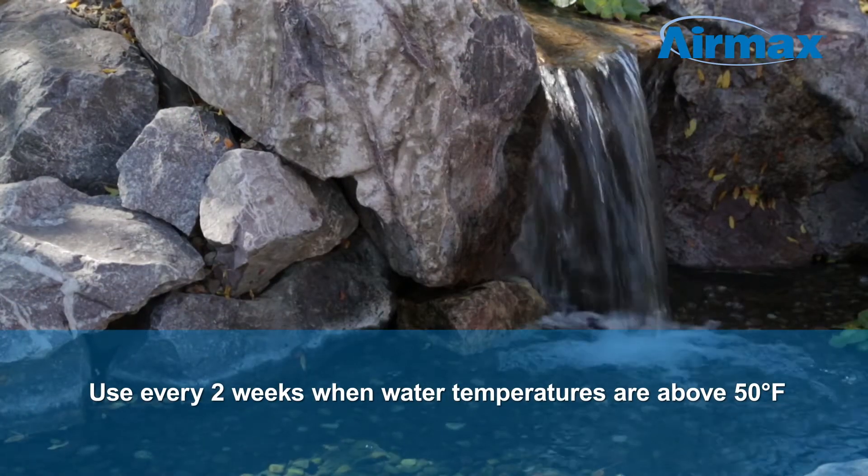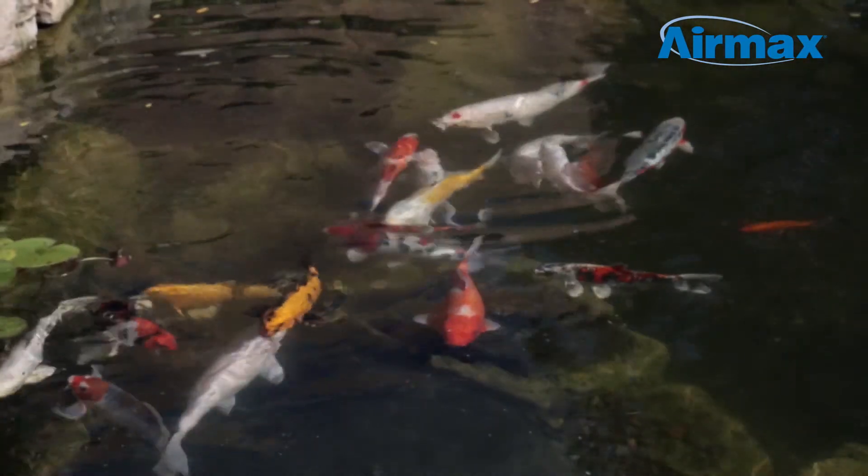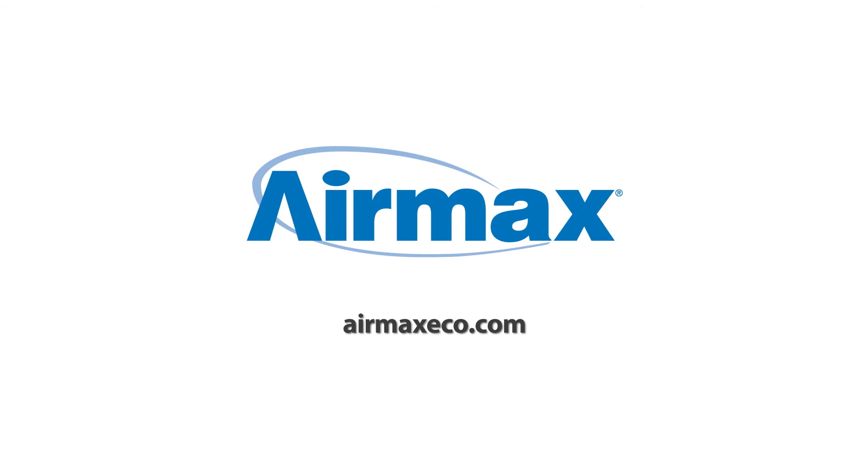Applications should be made every two weeks when water temperature is above 50 degrees Fahrenheit. Biological Clarifier is safe for all aquatic life. For more information on Crystal Clear products, contact your local dealer or visit us online at airmaxeco.com.